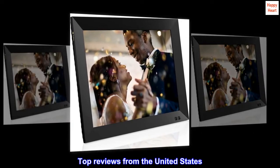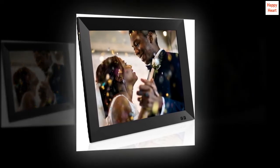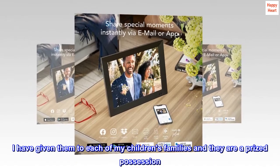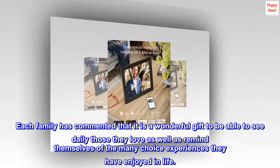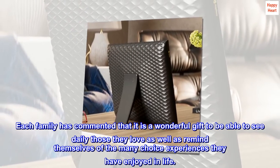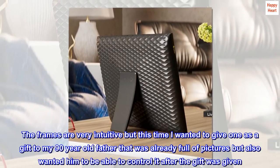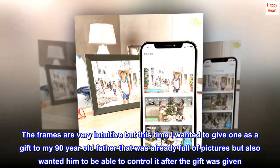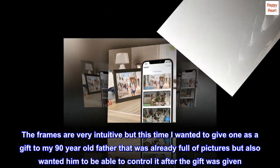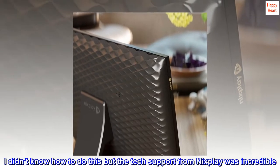Top reviews from the United States. I have now purchased my sixth digital frame. I have given them to each of my children's families and they are a prized possession. Each family has commented that it is a wonderful gift to be able to see daily those they love, as well as remind themselves of the many choice experiences they have enjoyed in life. The frames are very intuitive, but this time I wanted to give one as a gift to my 90-year-old father that was already full of pictures, but also wanted him to be able to control it after the gift was given.